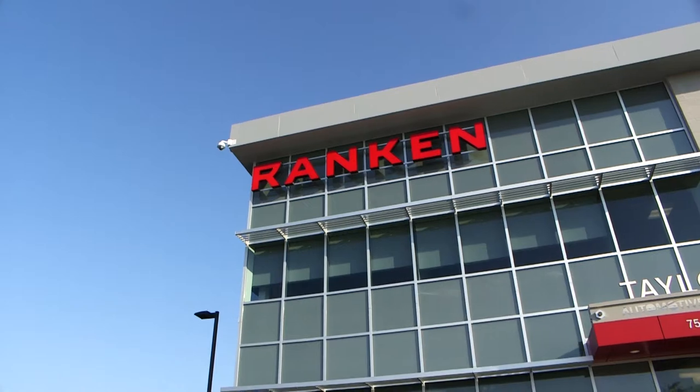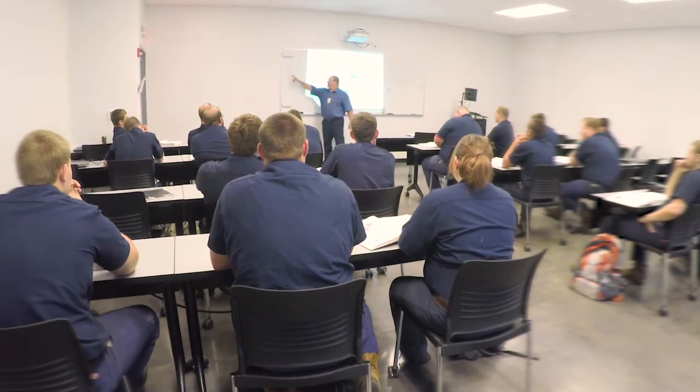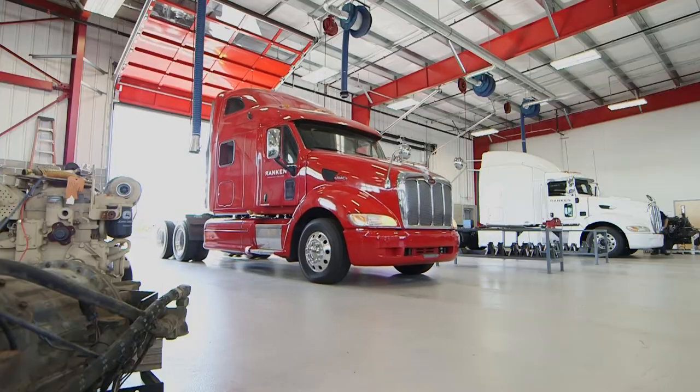As the Midwest's official training facility for OEMs, Rankin has to provide students the maximum amount of hands-on time with the equipment they will be using in their future careers.